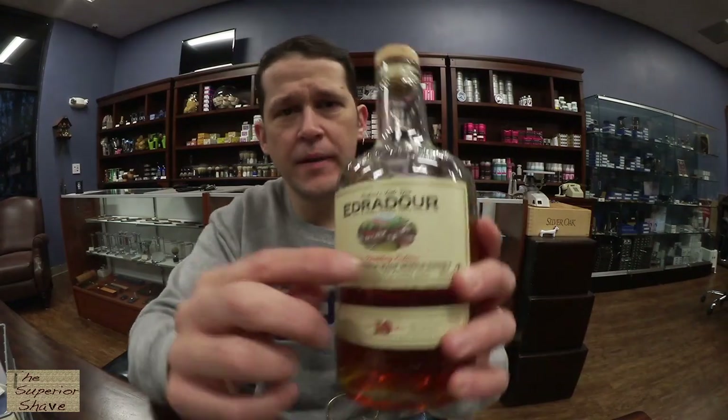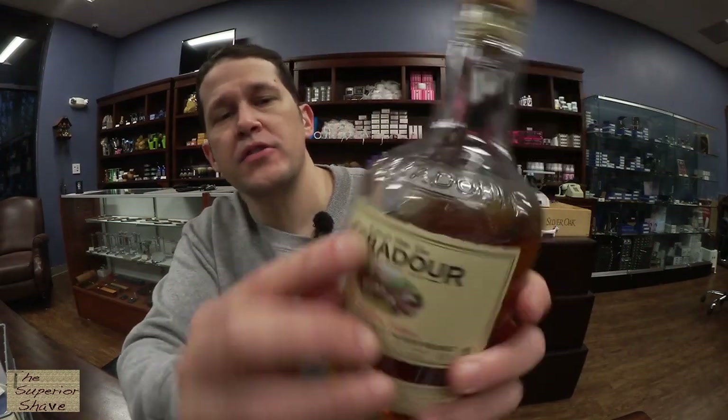I have on my table here some Edradour. This is the ten-year-old standard core range version of it. Now I notice it says Scotland's Little Gem — it used to say Scotland's Smallest Distillery. I don't know if that referred to volume of spirit produced or the size of the stills. In either event, it's a pretty small company, but not the smallest.